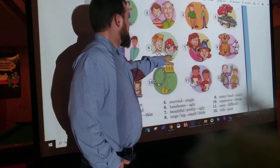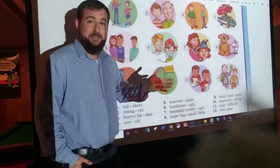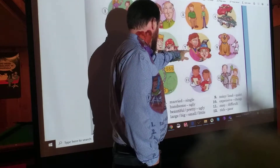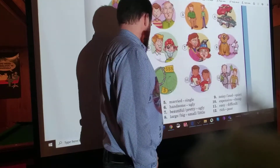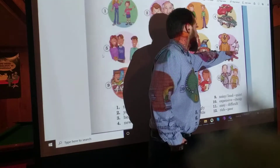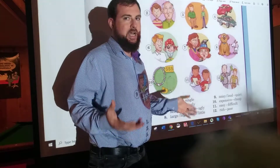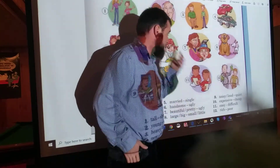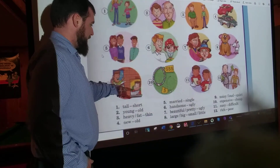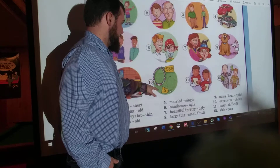Number six: handsome, ugly. Again, isn't that a little rude? But the book is not a polite book. Number seven: beautiful, slash pretty, or ugly. Number eight: large, or big — and small, or little. If you were ever unclear on this, the word large means the same thing as the word big. The same as small and little. Number nine: noisy, or loud, and quiet. Number ten: expensive versus cheap.